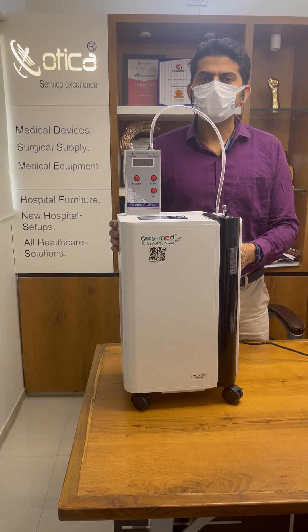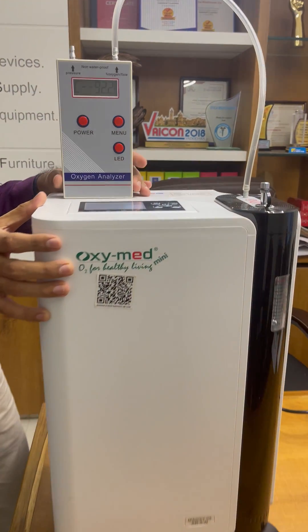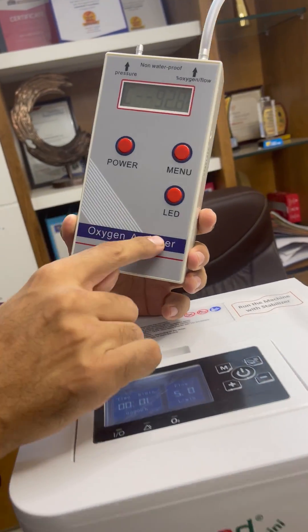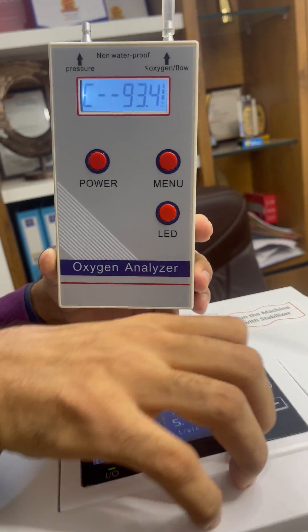Hello friends, welcome to Otika Medicine Company. Today we are going to show you the purity of the Oxymad 5-liter oxygen concentrator. We have taken a third-party manufactured oxygen analyzer to show you the purity of this oxygen concentrator.